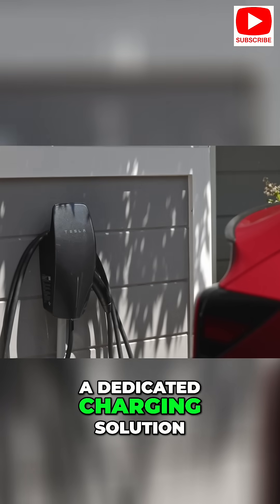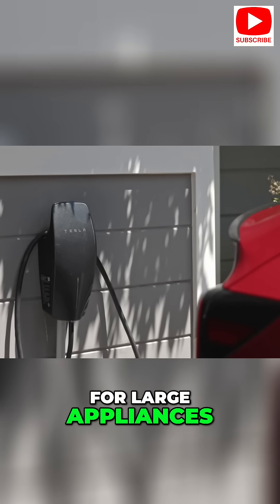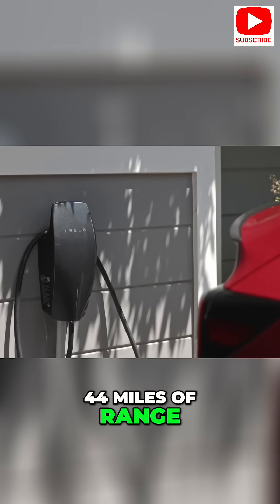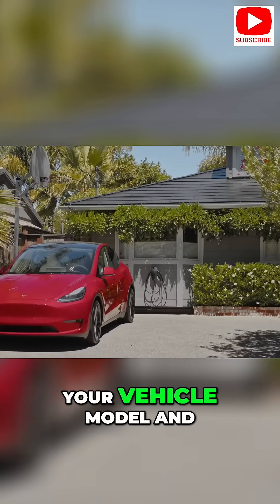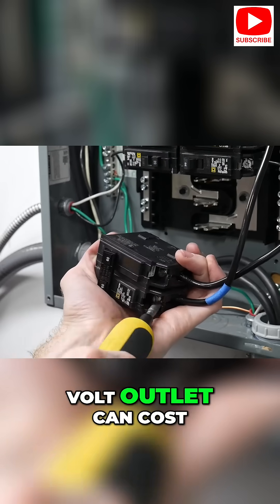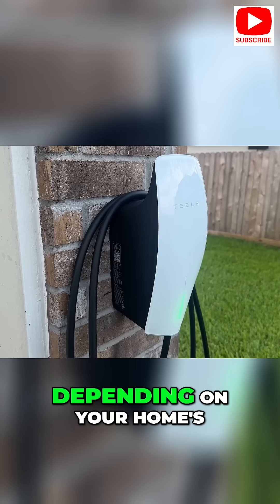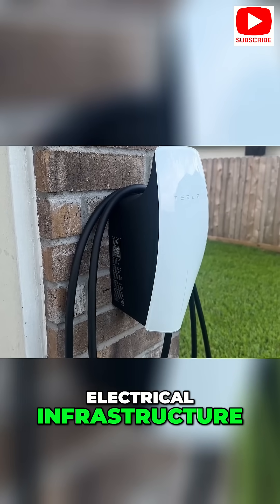The wall connector is a dedicated charging solution that operates on a 240-volt outlet, similar to those used for large appliances. It delivers up to 44 miles of range per hour, depending on your vehicle model and power settings. Installing a new 240-volt outlet can cost between $750 and $1,500, depending on your home's electrical infrastructure.